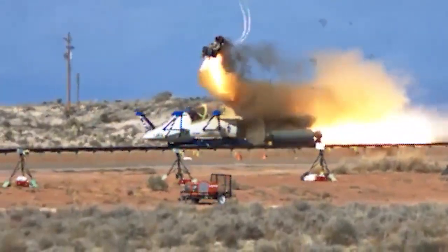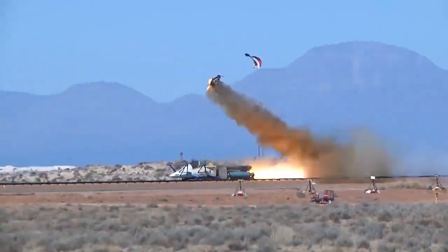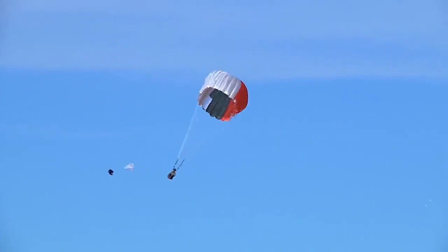High-speed ejection for air crew is always risky, and minimizing that risk is the team's priority focus. We're going to field a lot of airplanes — 350 plus — with students flying them three, four times a day. We've got to have something safe to get the instructor pilot or the student pilot out.